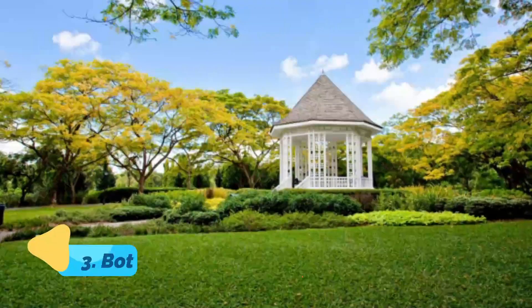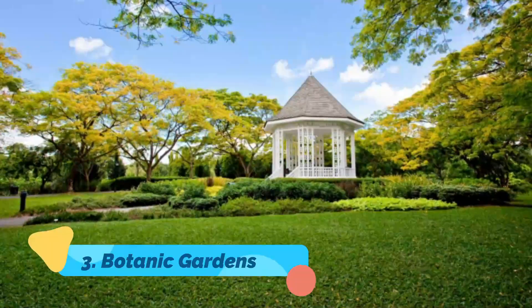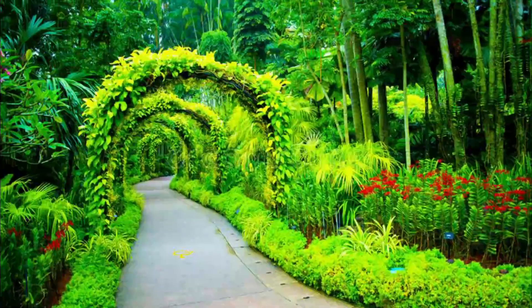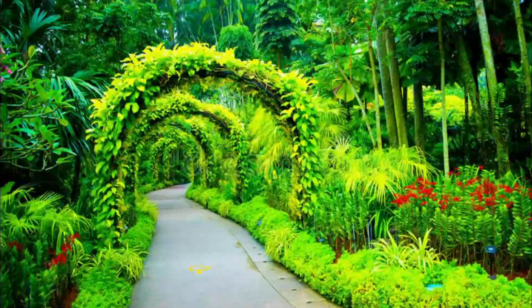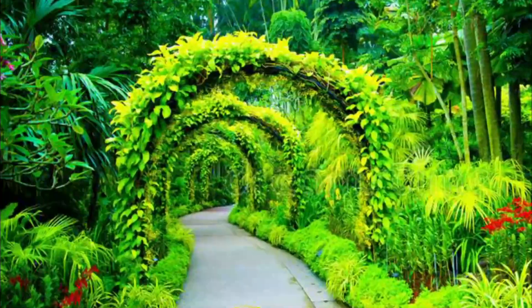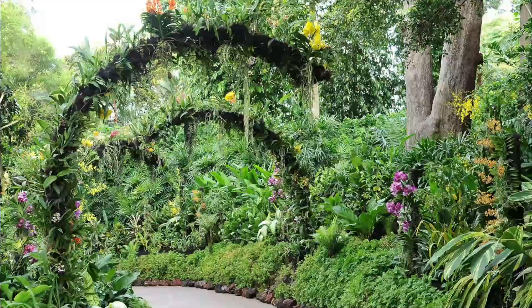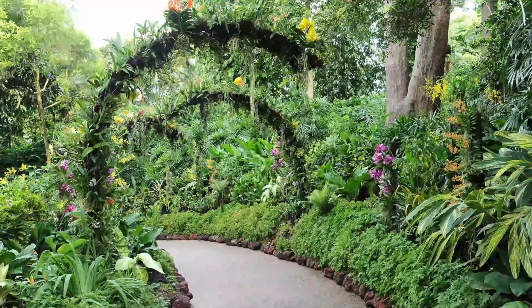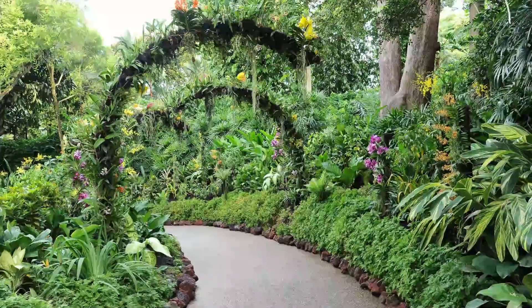Botanic Gardens. Not to be confused with the gardens on the bay, the botanic gardens are also worth a visit. Singapore received its first UNESCO World Heritage nomination for its botanical gardens, and with good reason. The city can sometimes feel like a concrete jungle, albeit a clean and comfortable one, but the botanic gardens preserve pieces of Singapore's wilder heritage.